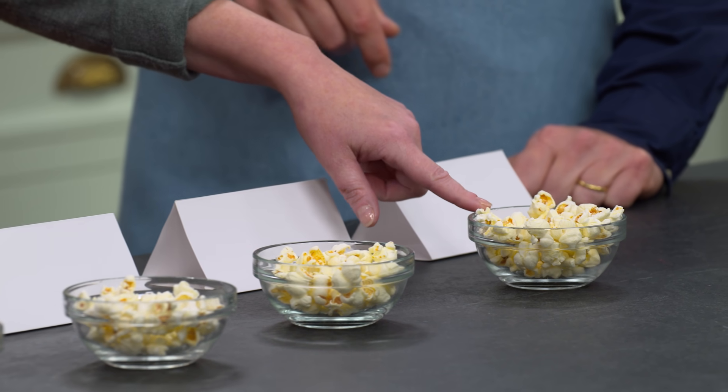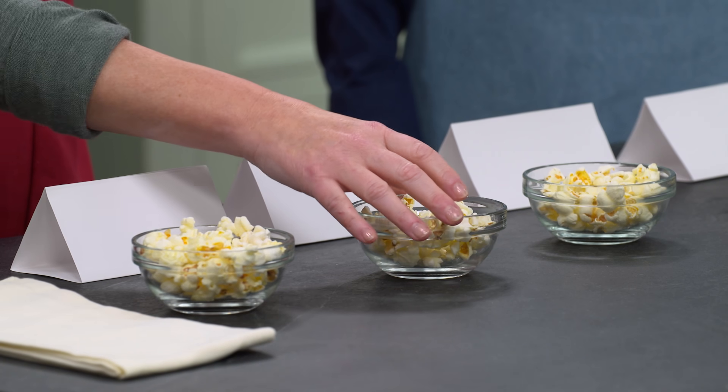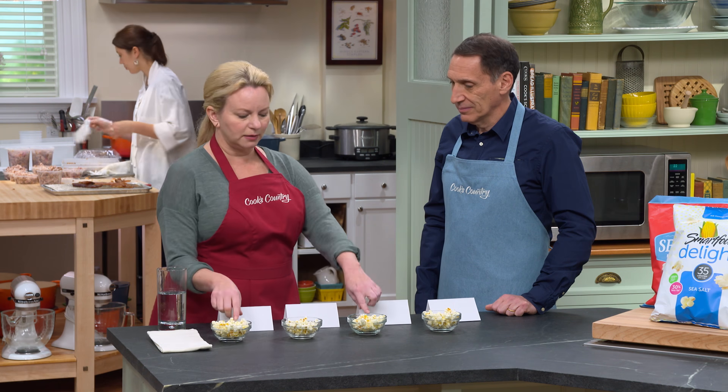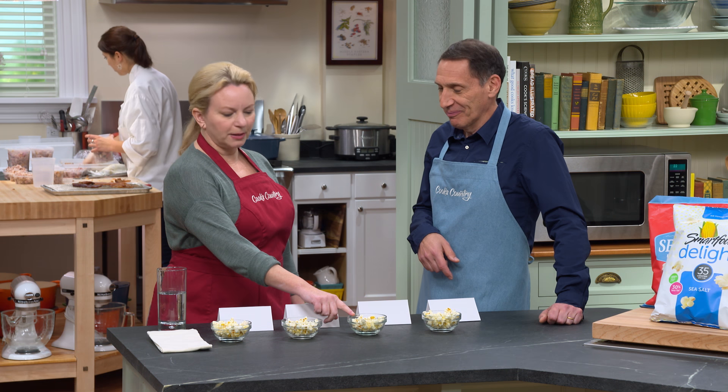Anything that you're immediately noticing among these different samples? This particular one — not salty enough for me, and it also has some strange flavor to it. This one, the texture was okay, but a little bit bland. These two, I think, are my two favorites. This one, I think, is my favorite.